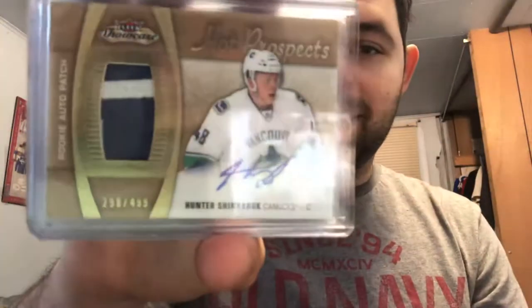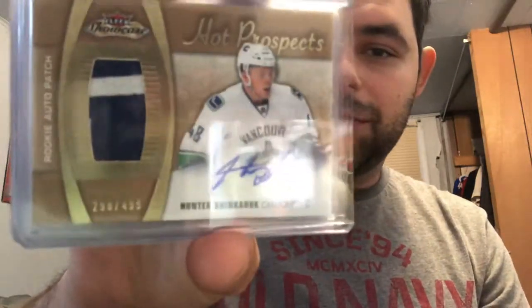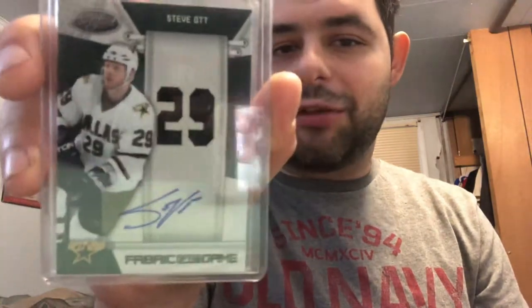We are down to the final three cards, which are all memorabilia. First up: Hunter Shinkaruk rookie card out of 499 with a two-color patch. We also have a Henri 'Pocket Rocket' Richard auto jersey — weird card design. And last but not least, we have a Steve Ott out of 25.